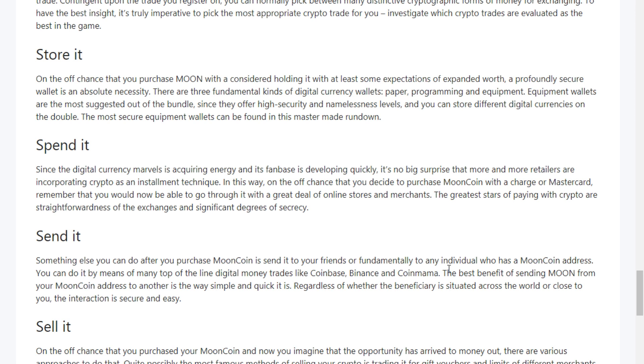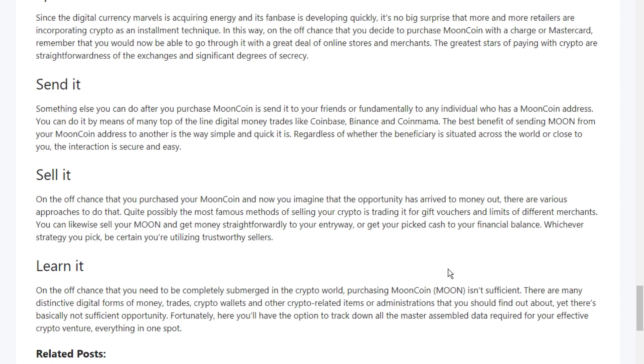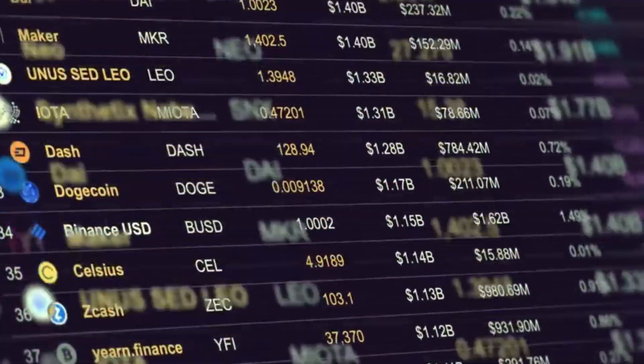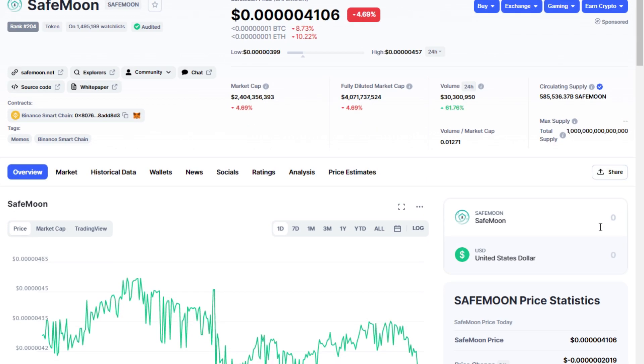At the moment, SafeMoon reaches $665 million in diluted market capitalization and over $43 million in liquidity. The price of live SafeMoon today is $0.0000004 USD with a 24-hour trading volume of $30 million USD. CoinMarketCap's current rating is number 204.